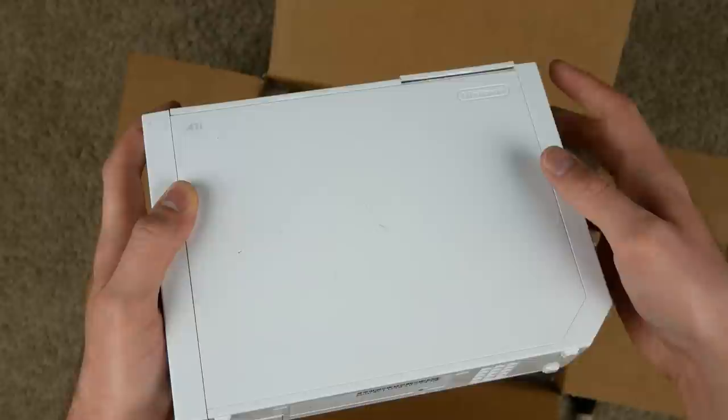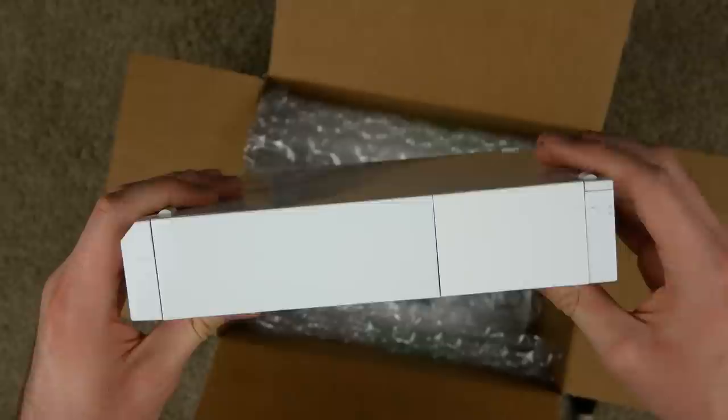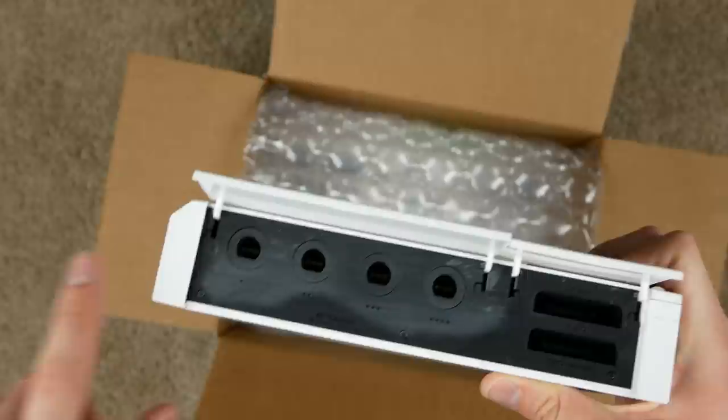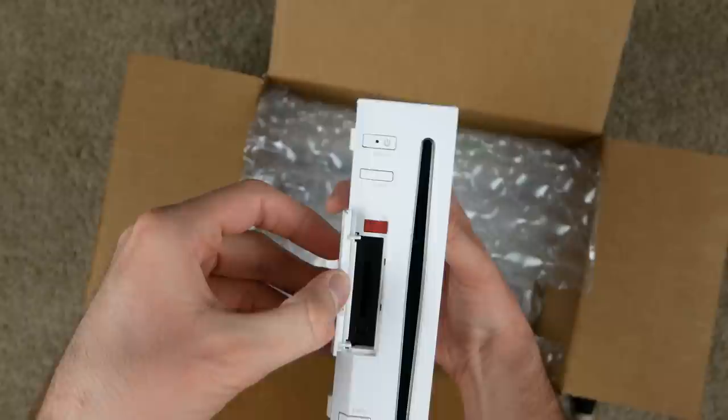Here is the Wii. There's definitely a lot of scratches on here — you can kind of see if I angle it, there are some black marks like somebody just scraped it with a pin or something. The top looks really weird — it looks like they almost replaced one of these pieces right here because one side is a different color than the other. So they definitely replaced one of these pieces. That's where our four GameCube controller ports can go and then our two memory card slots.